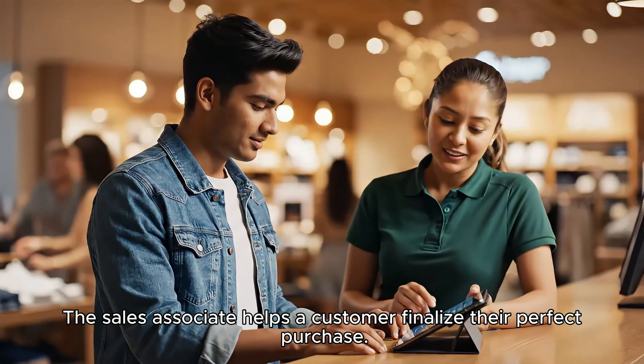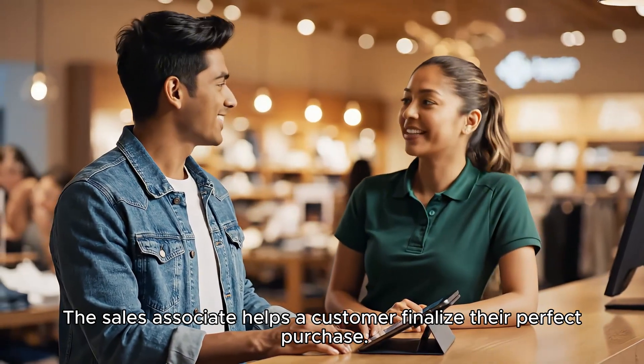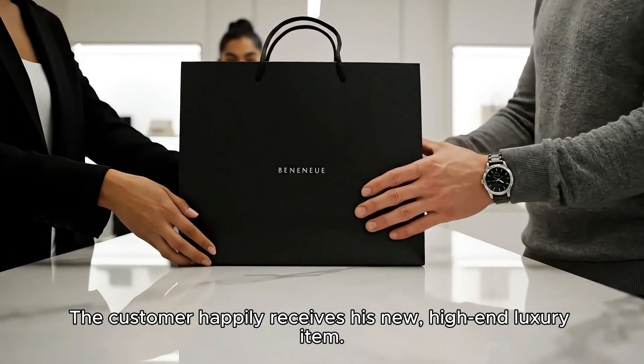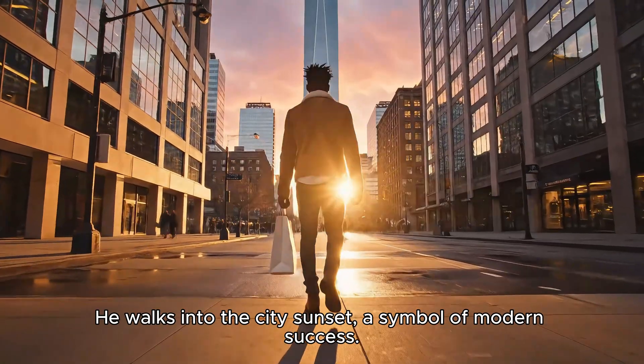A sales associate explains the extended warranty and setup service to a customer, who is delighted — exactly what he was looking for. The customer happily receives his new high-end luxury item and walks into the city sunset, a symbol of modern success.